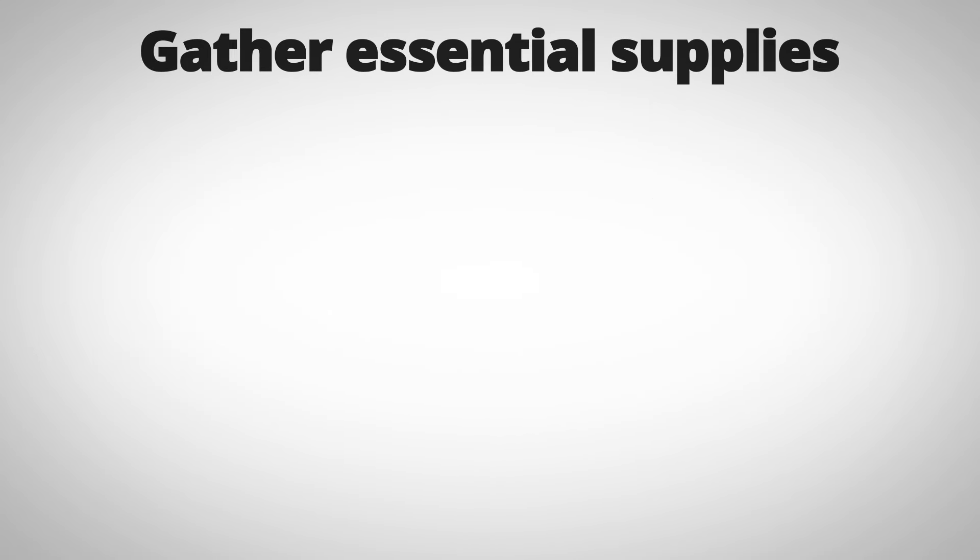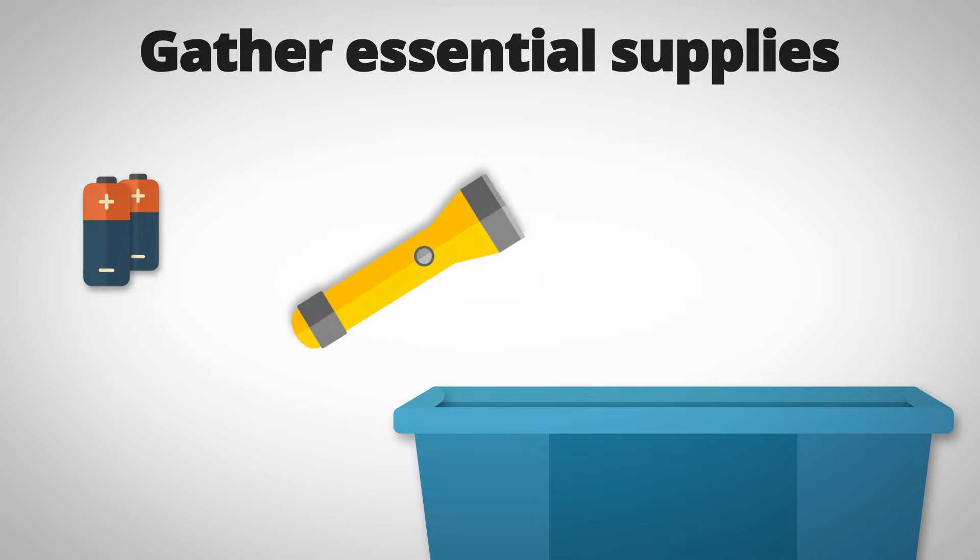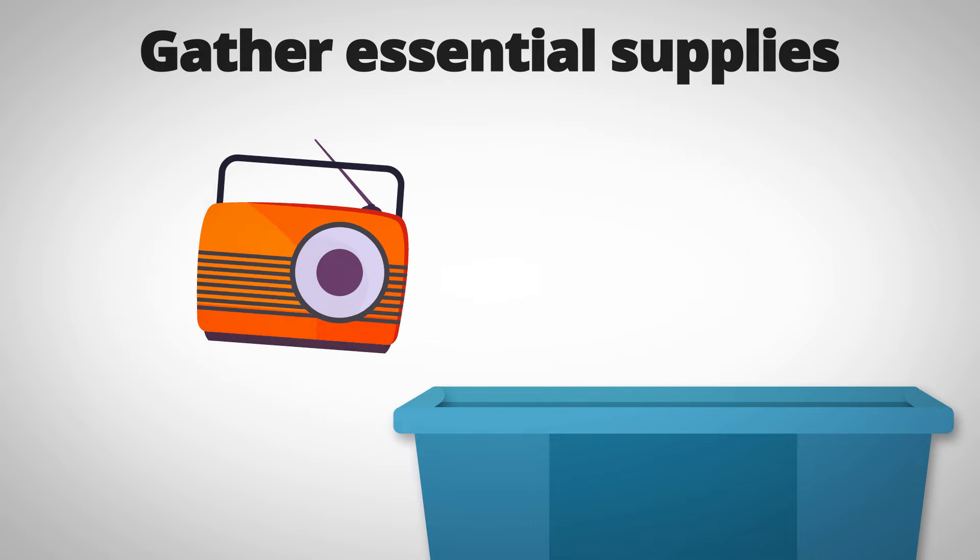Gather essential supplies. Have an emergency kit ready with food, water, medications, flashlights, and a battery-powered radio.